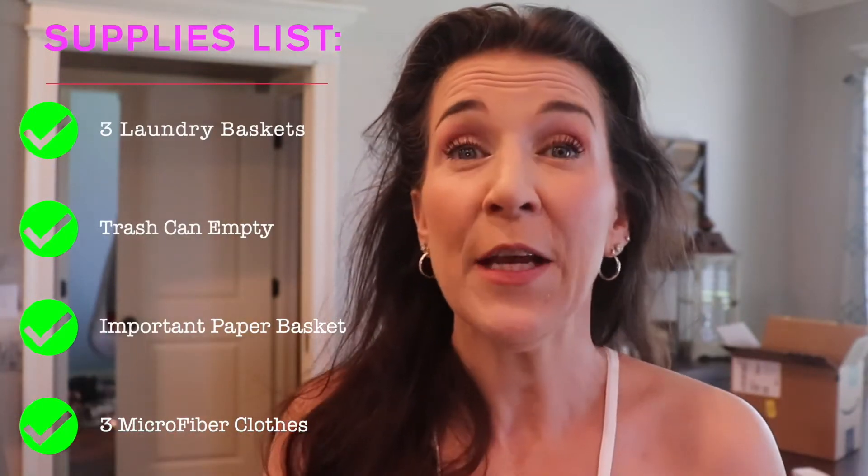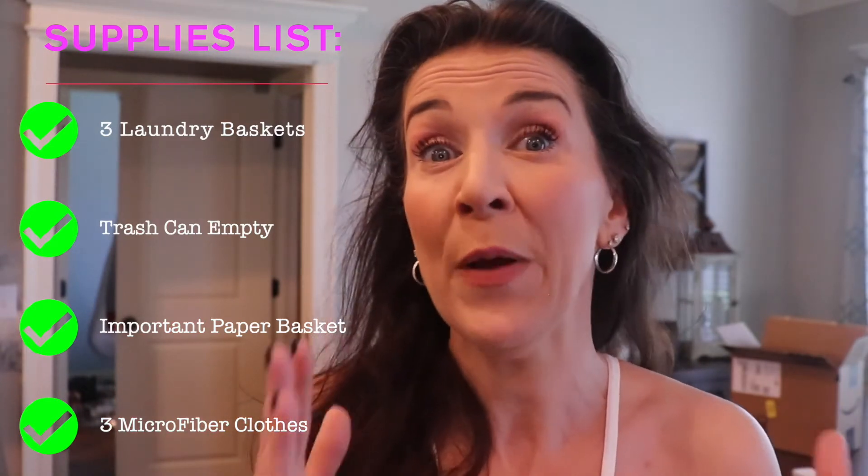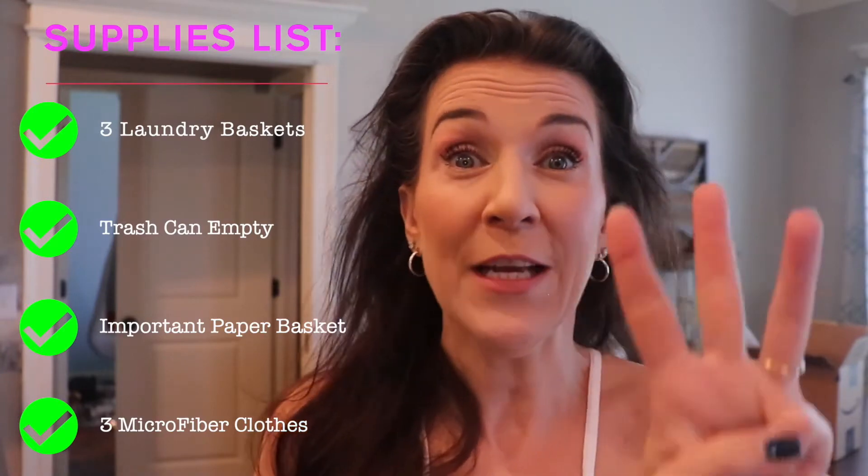I'm gonna give you all the tips and tools that I use to get it done, and some extra tips especially if your home's for sale. There's some things I want you to grab right away. The first thing is some empty laundry baskets. The second thing is a trash can. The third thing is another kind of basket to put important papers in. And then I want you to grab three different microfiber towels. Grab those things first and I'm gonna explain each one of them.